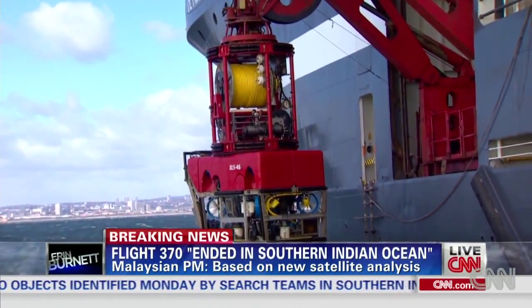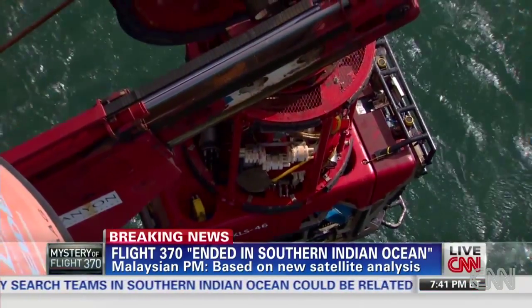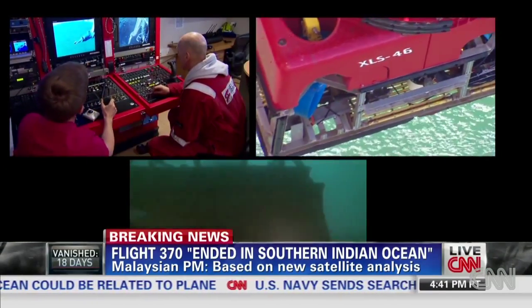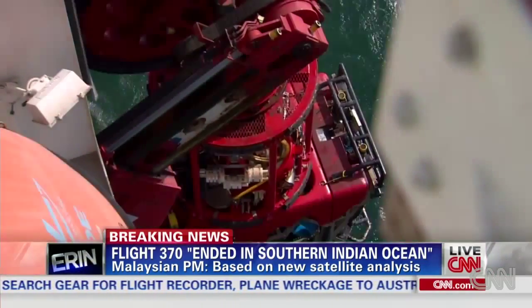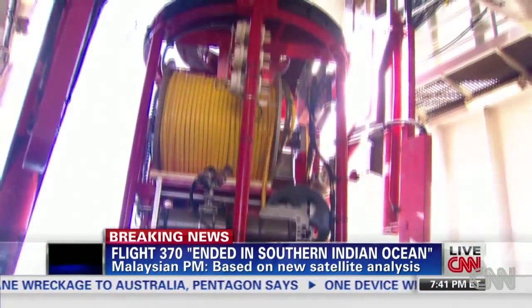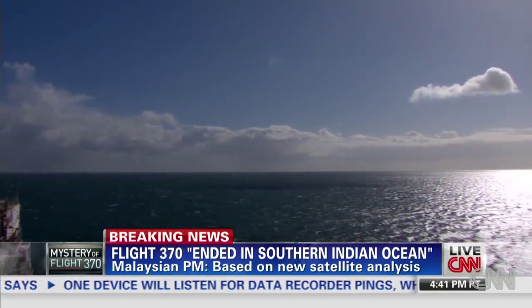This could be the key to solving the mystery of Malaysia Airlines flight MH370 — an underwater piece of equipment that works in the deep sea called a remotely operating vehicle, or ROV for short. It's what the Malaysian government has added to its fleet of resources in hopes of recovering critical pieces of evidence from the deep sea. The two key pieces of evidence that outweigh all others are the flight data recorder and the cockpit voice recorder.